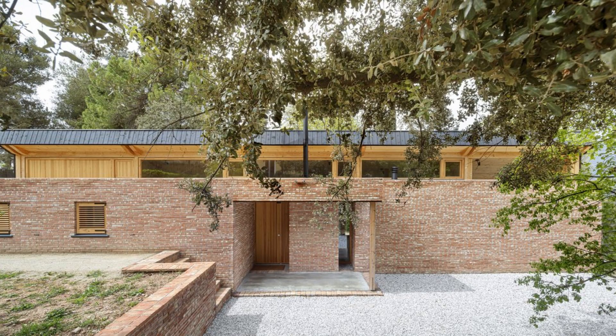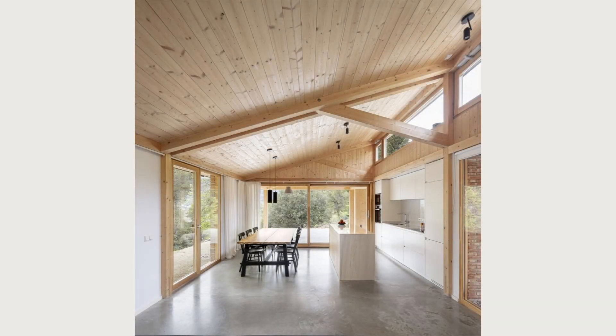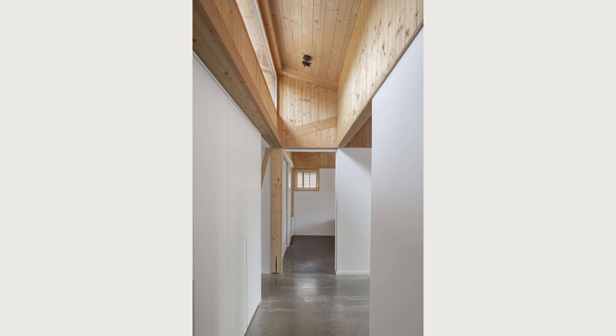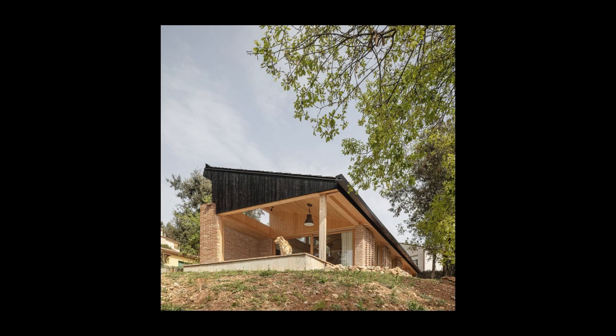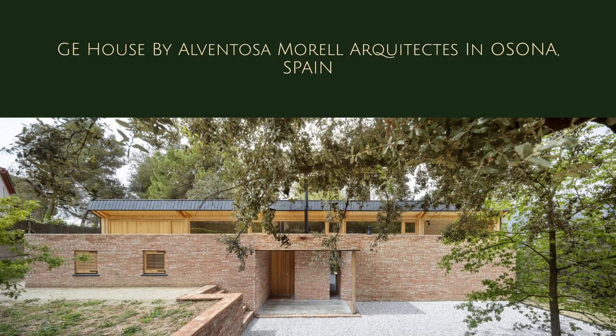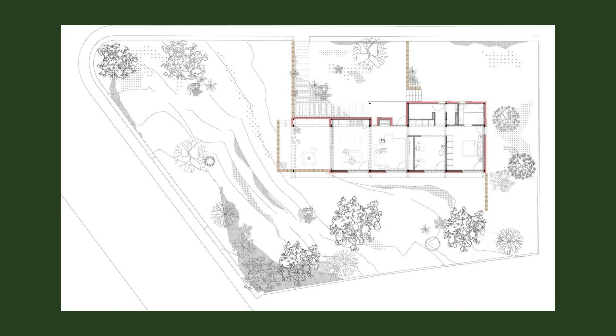The first strategy is to place the house on the high and flat part of the plot, locating the access to the north and eliminating unnecessary earthworks. The second strategy has been to create a structural and constructive system that makes it possible to create a diaphanous space for the main parts of the house, while generating intimacy with respect to the neighboring houses located on the upper street, to the north of the plot.